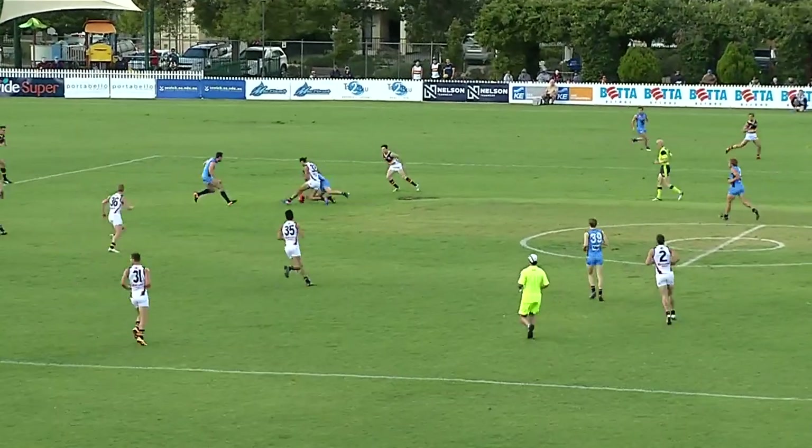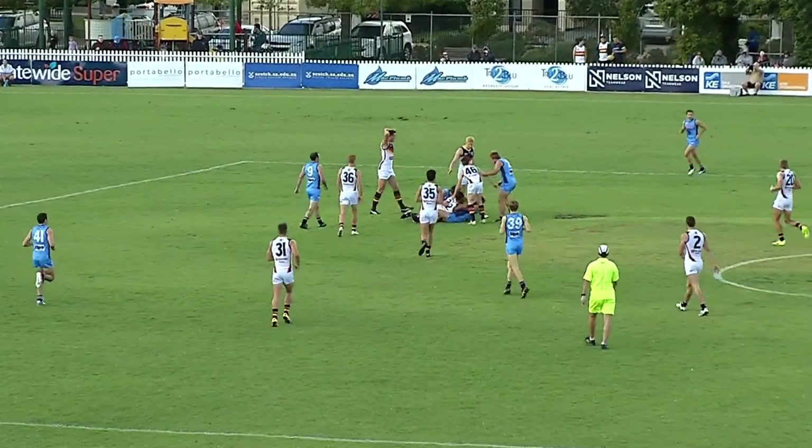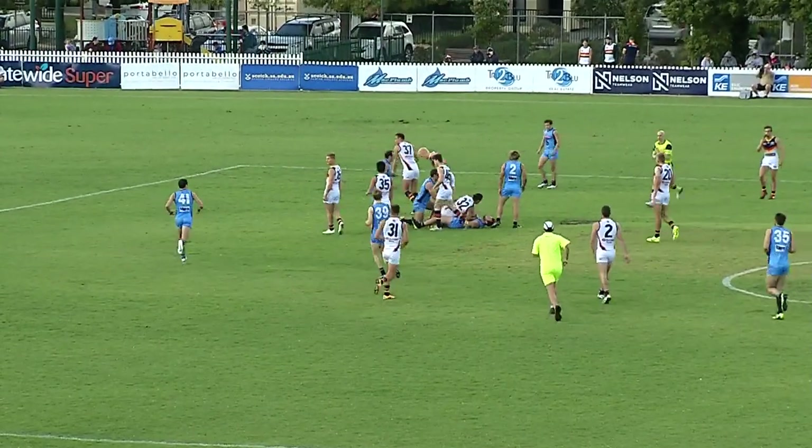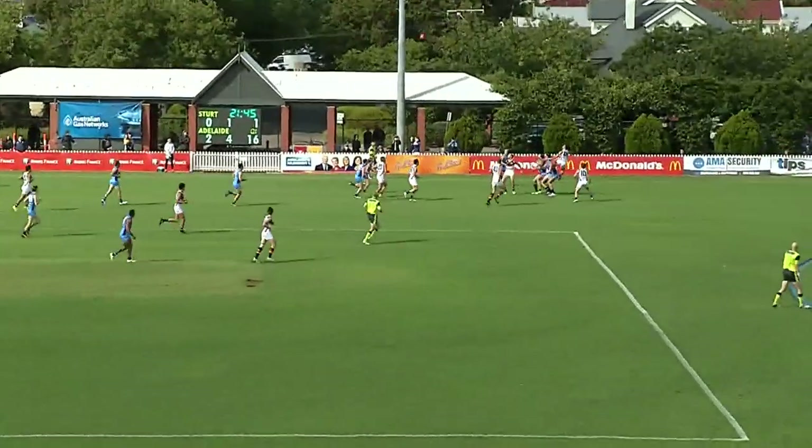Sturt back with numbers on the mark, missed by Paprotny, it opened the door now for Troy Menzel. A bit of a tangle of arms and legs with the umpire. Straight away, but because his teammate had opportunity, somehow that's holding the ball.